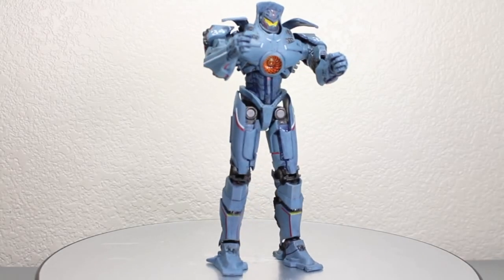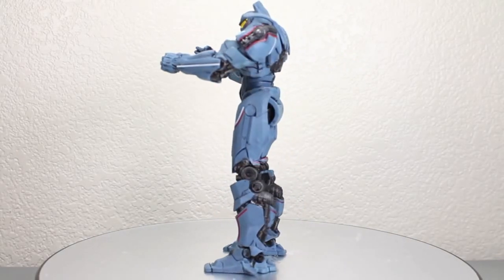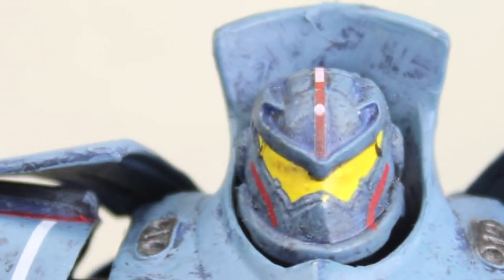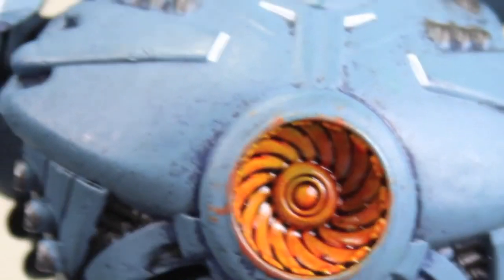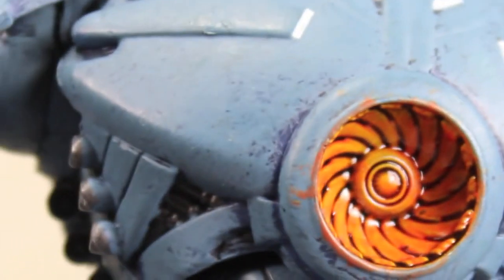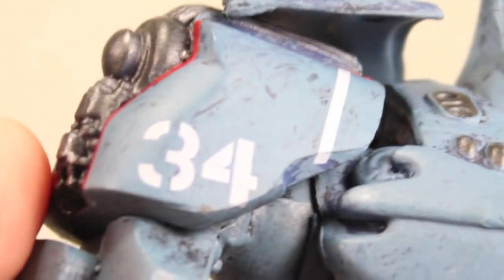Here we got Gypsy Danger from NECA Toys — very awesome figure, really cool looking Jaeger. NECA did a great job with the sculpt and paint on this figure. I love the yellow eyes and the nice red in there. It has a really nice wash going. I really love Gypsy Danger's heart — the orange in there is really nice. The 18-inch one coming out will have a light-up effect, and there's also a battle damage one with the sword that I'll be getting very soon from Big Bad Toyster.